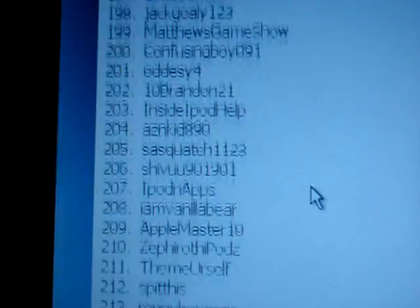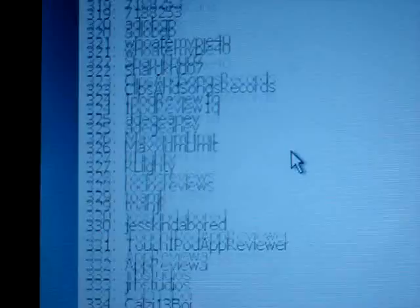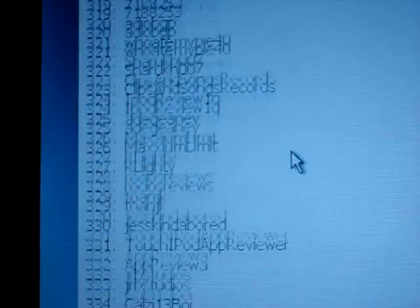Keep going here. Alright, almost there. And that's all the entries. So there you have it, guys — there's the entries, there's the winners.